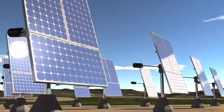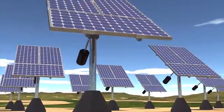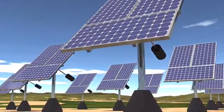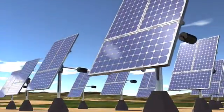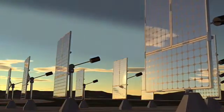We're using single-axis trackers for this solar array. The solar panels in the morning will wake up and face directly to the east, and they'll track with the sun all the way to the west in the evening. That way we get the most production out of the solar panels throughout the day.